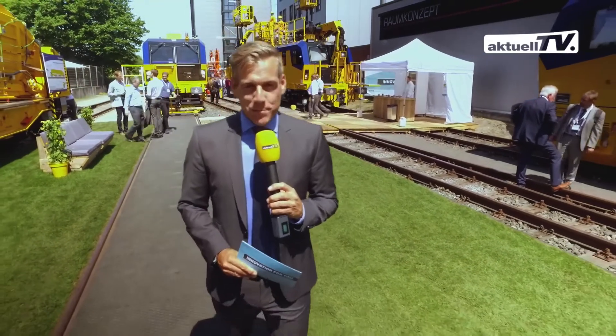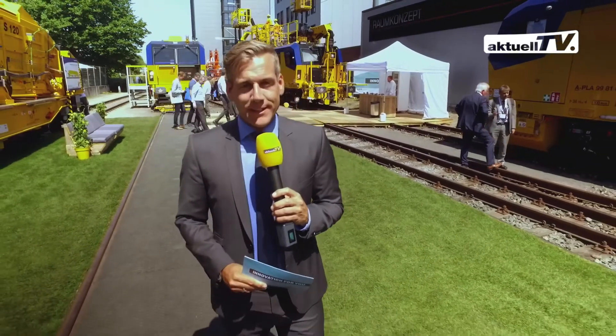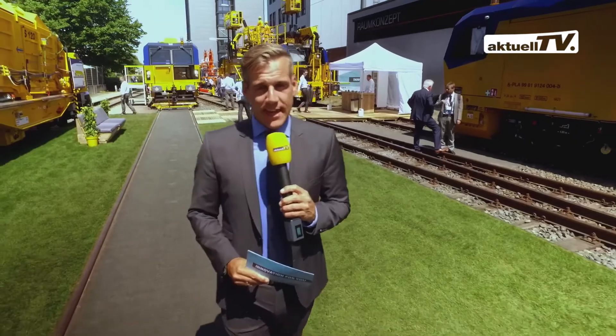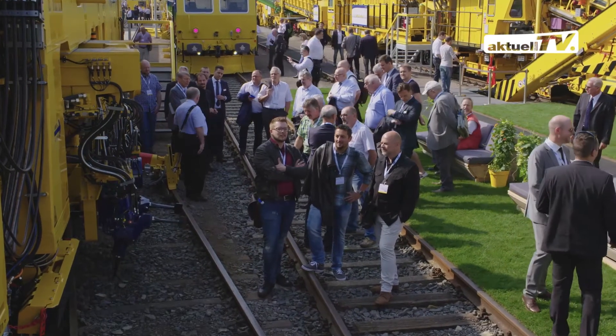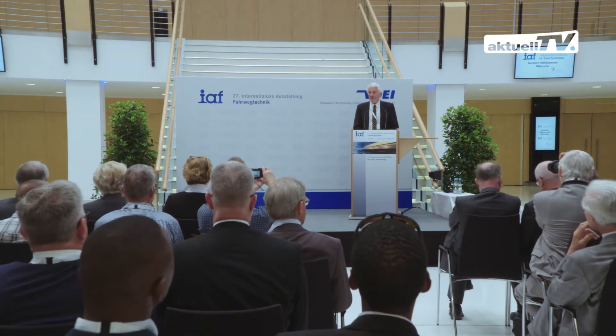Welcome to the exhibition grounds in Munster. Plasser & Theurer introduces an array of innovations that are truly impressive. IAF provides the ideal framework for this — it is the most important trade show for track experts from all over the world. Welcome to the 27th International Exhibition for Track Technology, IAF 2017.